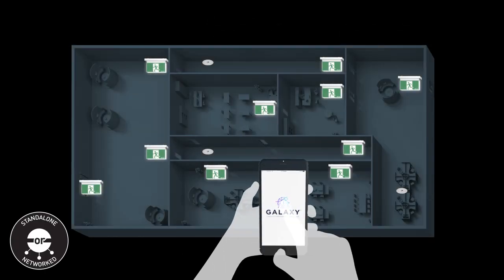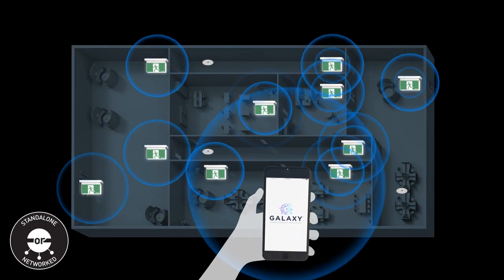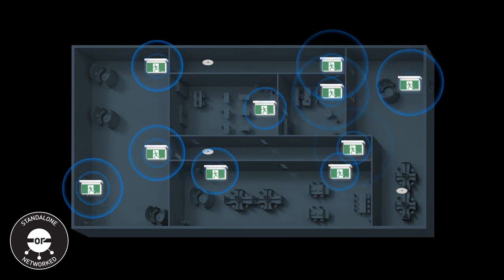Bolt is compatible with Legrand's award-winning Galaxy Emergency Lighting System, simplifying emergency testing procedures.